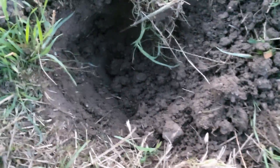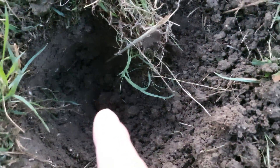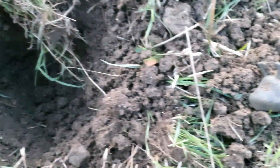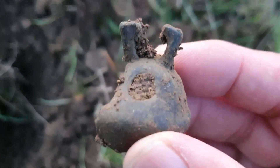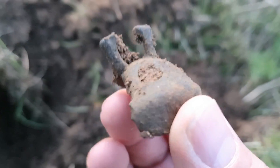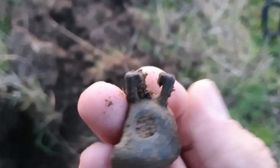We're on to another target here, reading in at 72. Running in deep mode as always. Another crotal bell, or half of one. Shame it's not a full one guys, but still take that.